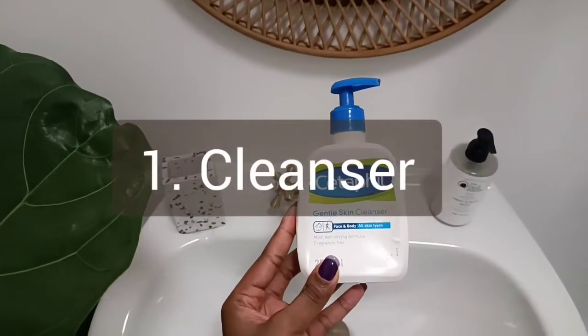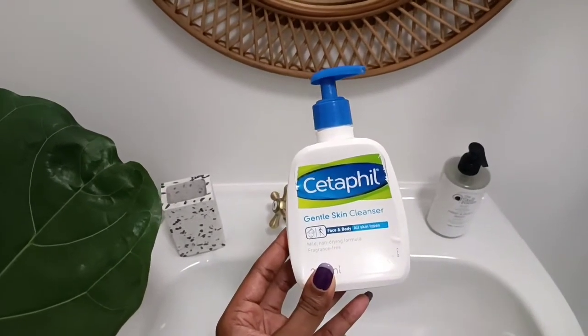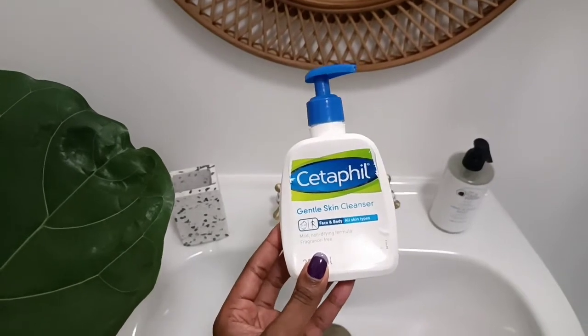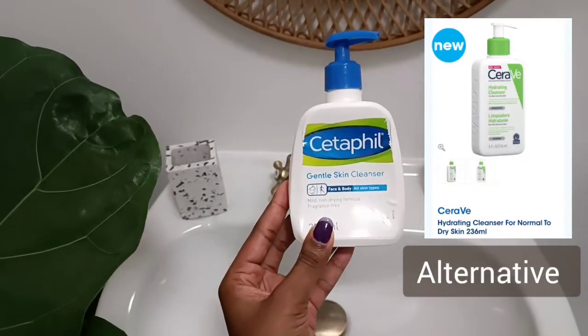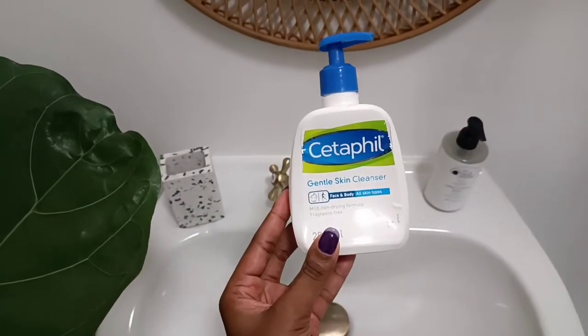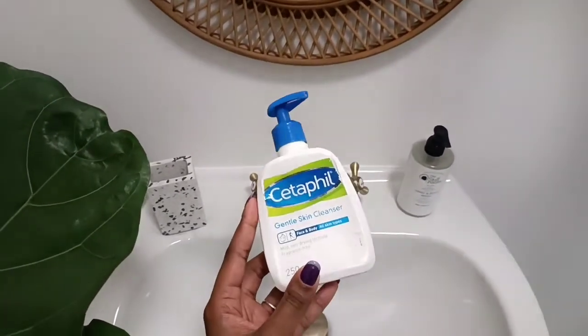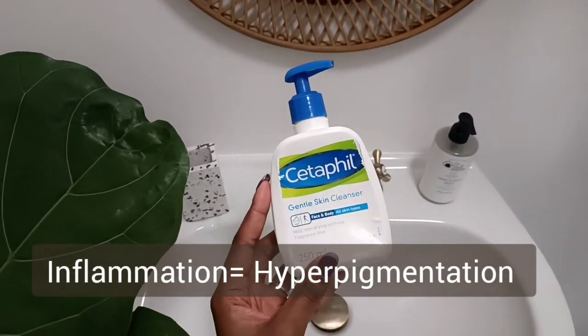The first thing I do is wash my face. I'm still a Cetaphil gentle cleanser stan, especially when you don't really have a lot of problems anymore and you just want something mild and gentle that won't break your skin. It's not drying and won't make your skin react. But if someone's acne-prone, this won't do much — you'd need an active cleanser like a salicylic acid or glycolic acid cleanser. This is mainly just something to not irritate your skin and not cause further inflammation.